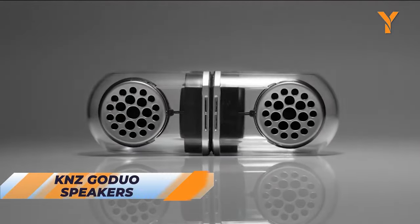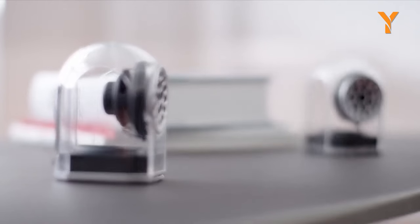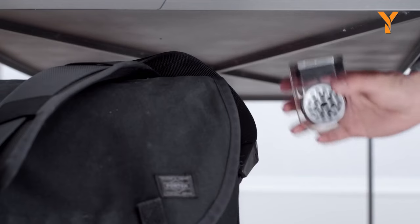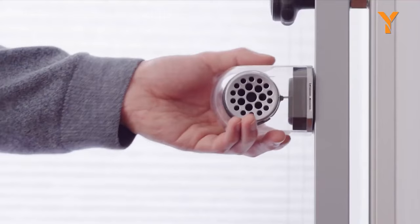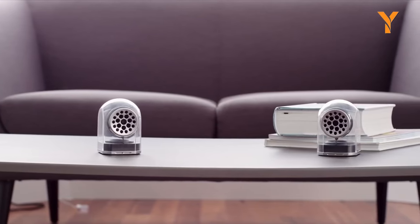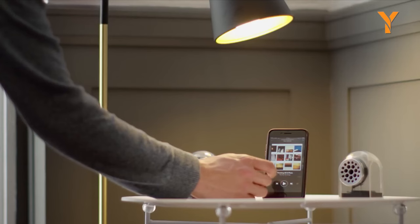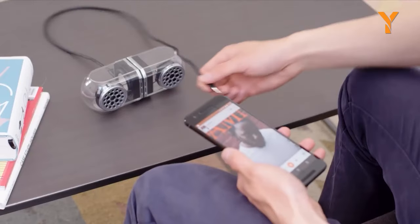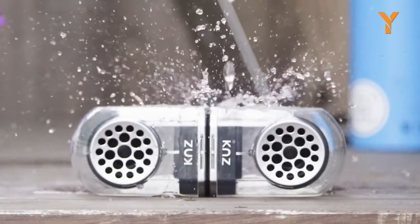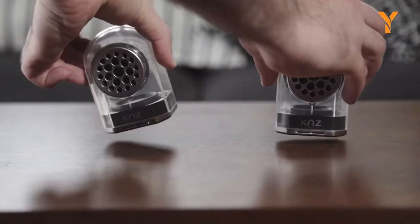Hang them, attach them, or magnetically mount them — KNZ Go Duo speakers go everywhere. With spatially separated left and right channels, these speakers create an immersive stereo experience. Amplify your music from different angles by separating the magnetic bases, or keep them connected for a traditional setup. The built-in subwoofers enhance bass for an extraordinary music experience. Dual driver technology ensures vibrant full sound. IPX5 waterproof certification and durable construction make them perfect for any environment.